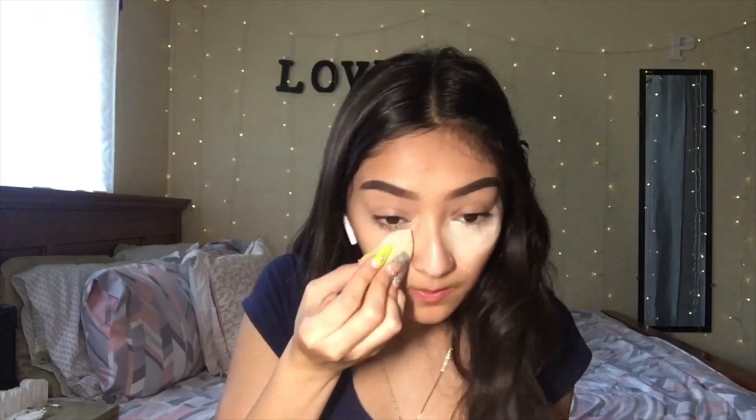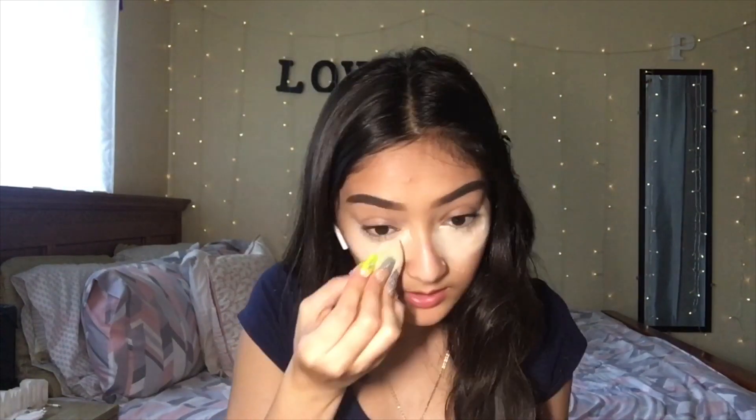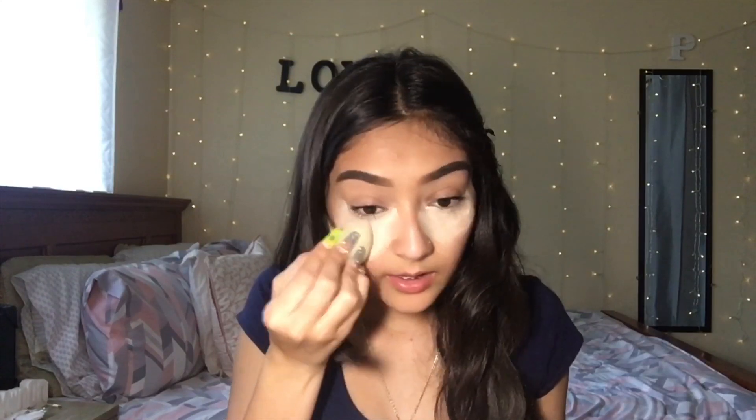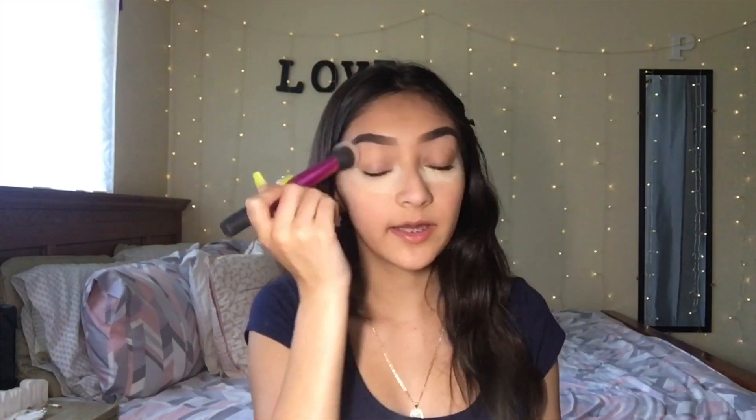Now I'm going in with powder to bake my under eyes. I use a lot of powder, especially in the summertime — in the wintertime I use a little less because it's not as hot and humid. I'm using a Real Techniques brush and going over my whole face with the same powder. I added concealer under my eyes and a little bit on my upper lip, and now I'm setting everything.